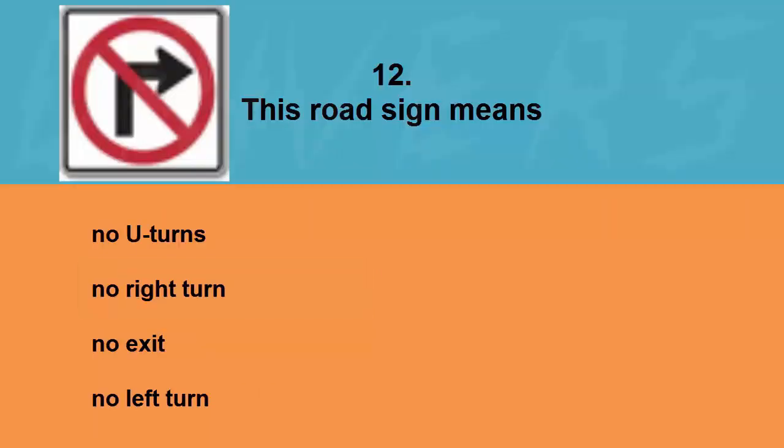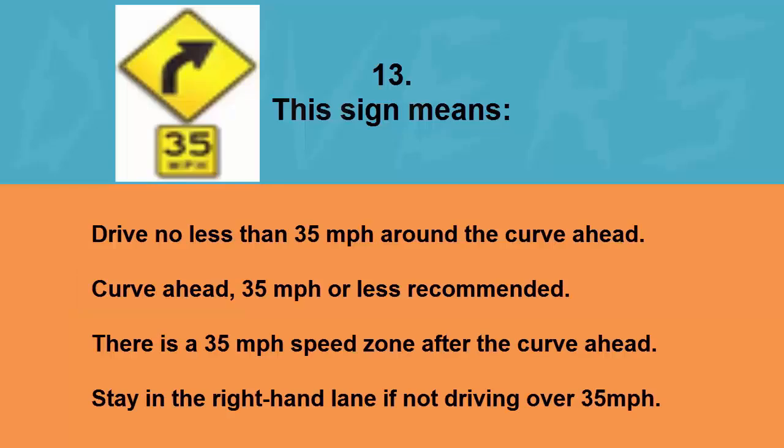This road sign means: no U-turns, no right turn, no exit, or no left turn. The correct answer is no right turn.